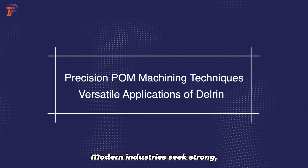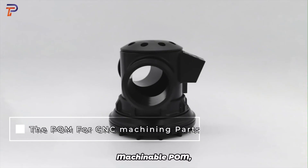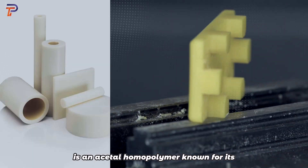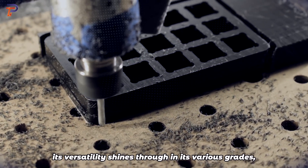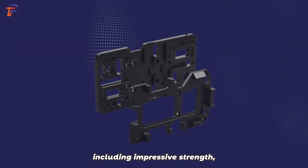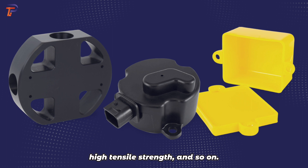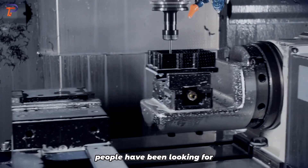Modern industries seek strong, low-friction materials to replace metals. Machinable POM, a lightweight and cost-effective plastic, fits the bill perfectly. Delrin, commonly referred to as POM, is an acetal homopolymer known for its exceptional properties. Its versatility shines through in its various grades, each tailored to specific requirements, including impressive strength, stiffness, hardness, dimensional stability, creep resistance, friction resistance, and high tensile strength.